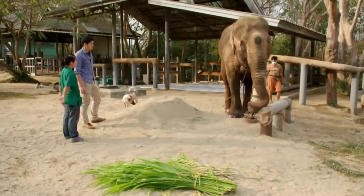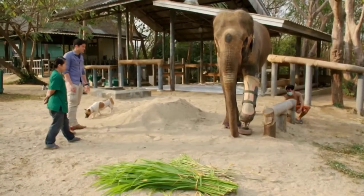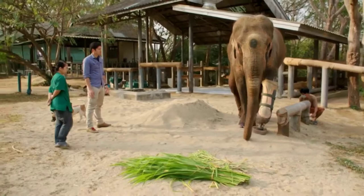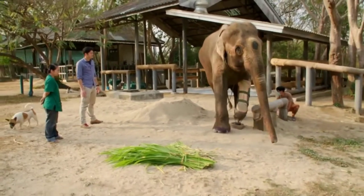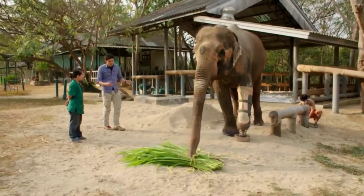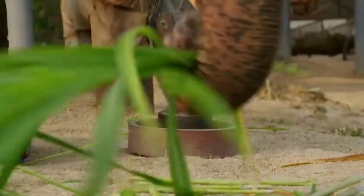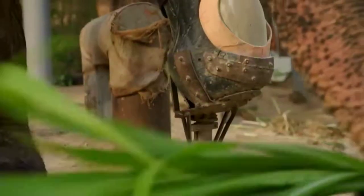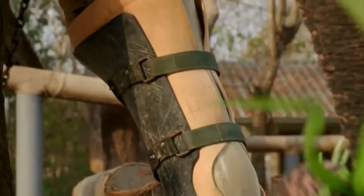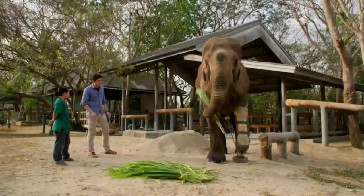Adult females weigh just under three tons on average. The prosthetic is needed to give vital relief to her other three legs, which are under enormous pressure. How long did it take her to get used to the prosthetic leg? Five to seven days, then she gets used to it. So quick learners. She puts quite a lot of weight on it.